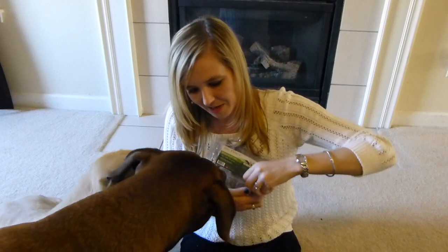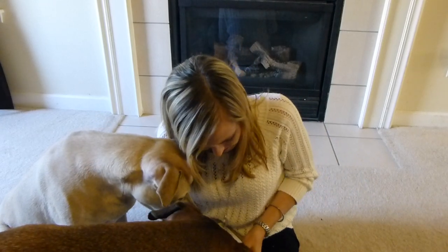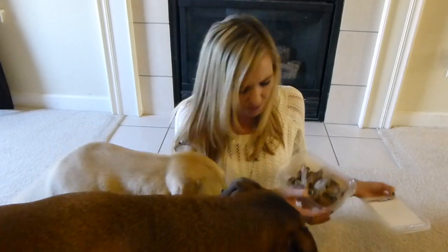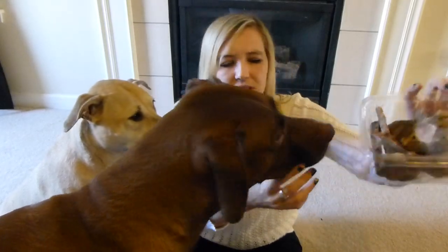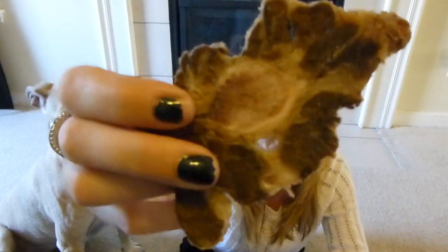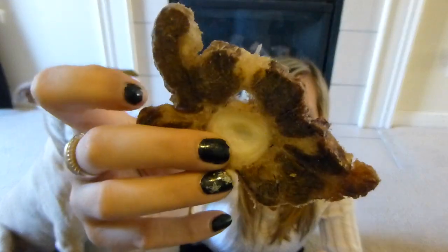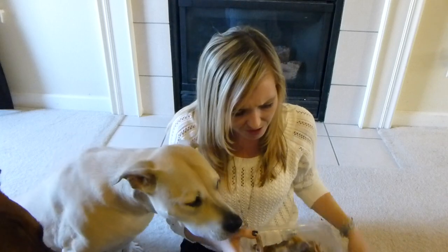You guys excited about this? I'm excited — you guys get to try a new treat, huh? They don't really smell. Let me show you guys the treats — they look like that. I guess this is part of their tail; I'm not really sure, but the treat looks like that. They look kind of really raw, but these guys are really, really interested in them.